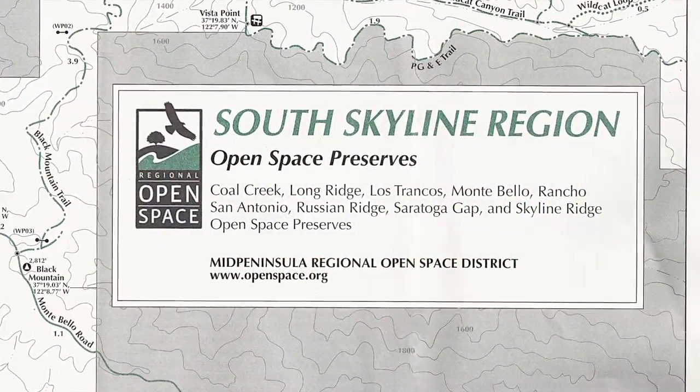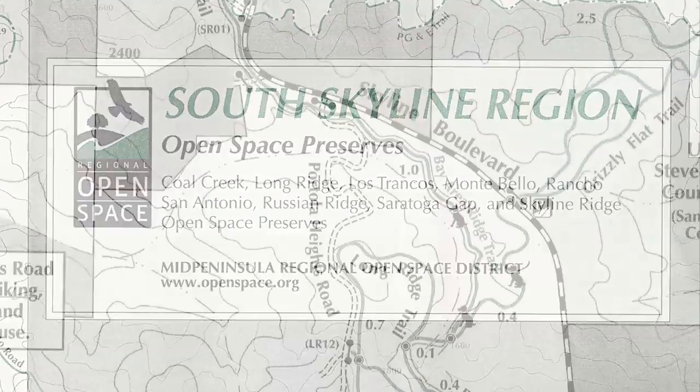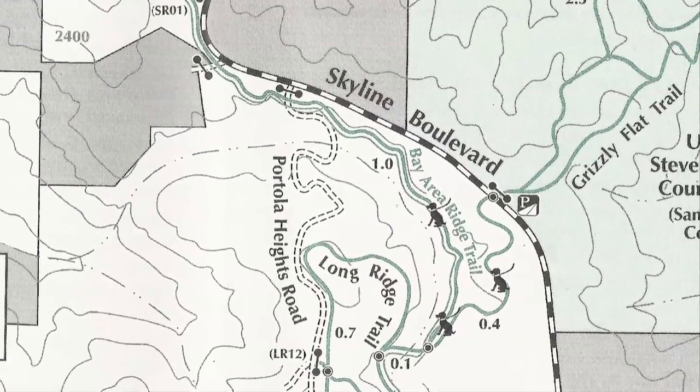On today's show, our adventure takes us to the South Skyline region, Open Space Reserves, on a hidden hike near Grizzly Flat Trail.